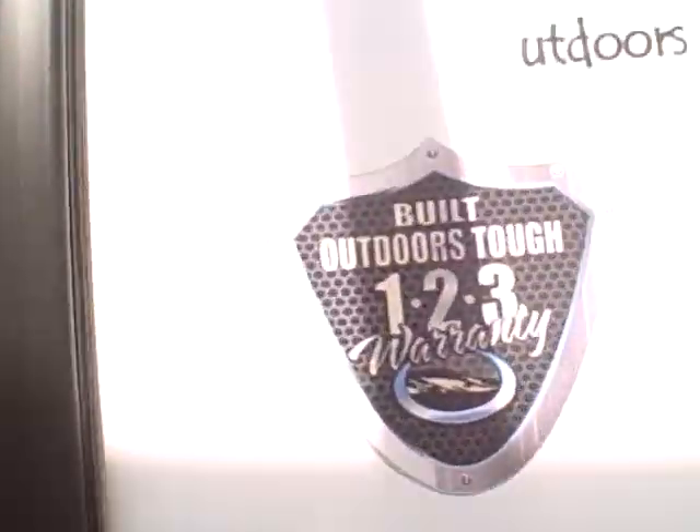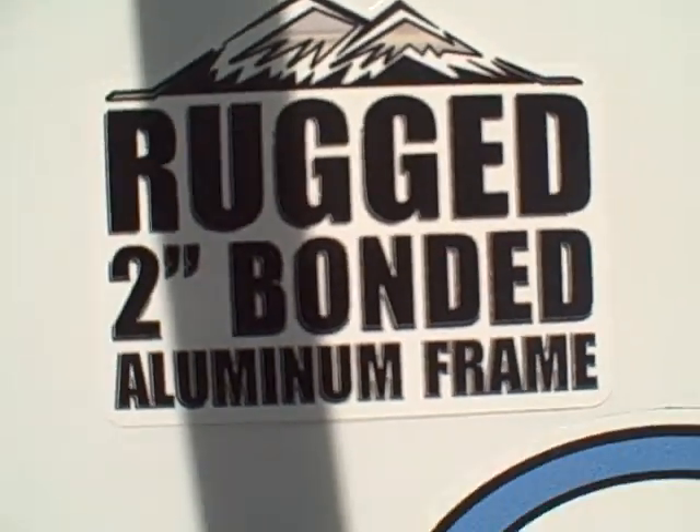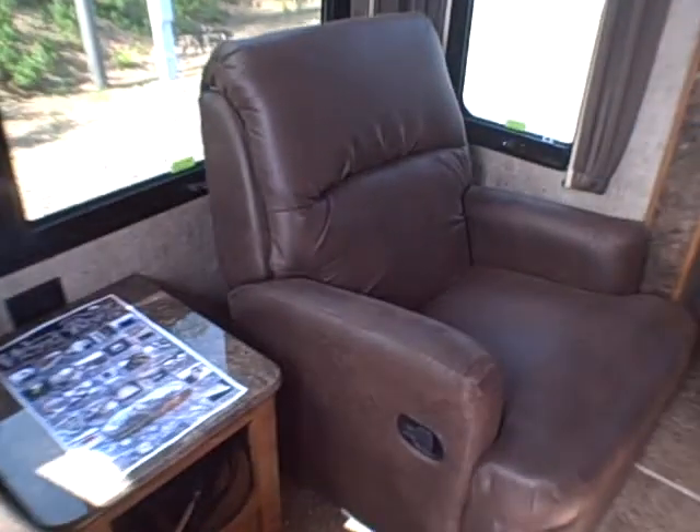The friction hinge door stays right where you put it — you don't have to use a fastener. These have an extended warranty from the factory, which is a big deal. Look at other trailers: they delaminate, that's the problem. They have real thin walls to cut cost and cut weight.